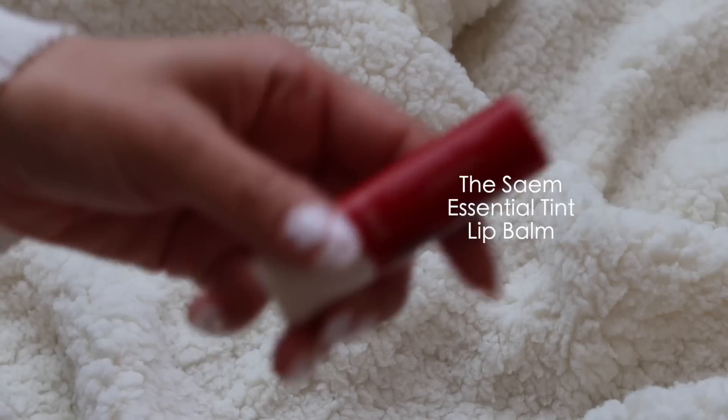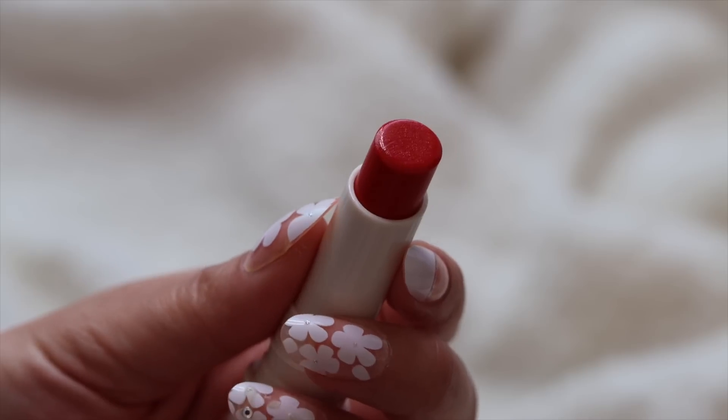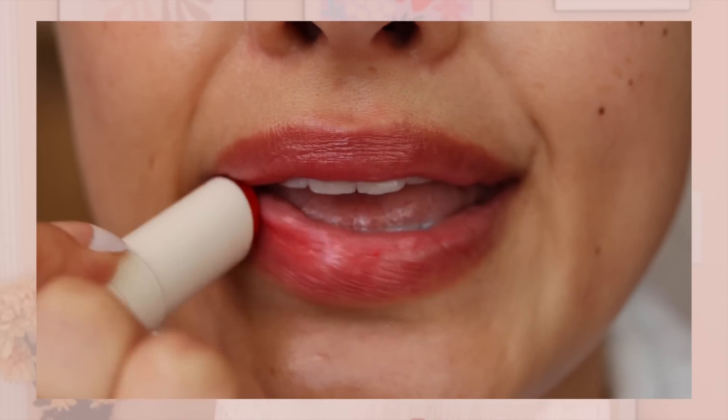I'm a lip balm girly — I'm low maintenance when it comes to lip products. I picked up this one from The Sun — the Essential Tint Lip Balm in shade RD01. It's a nice reddish color with some opacity, so you'll still see your lips underneath, just with that reddish tint. That feels really good on my lips — I'm going to have to try that on bare lips. And there's a nice click to the cap, so I won't have to worry about the cap falling off in my purse, which is a big problem I have with lip balms.